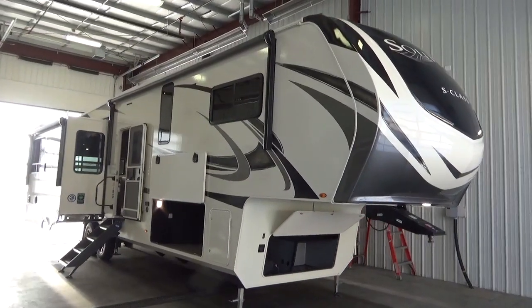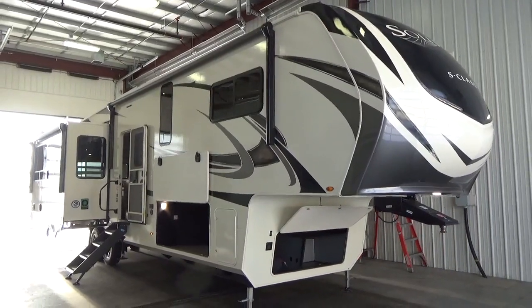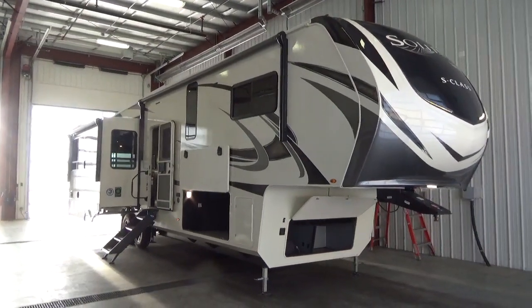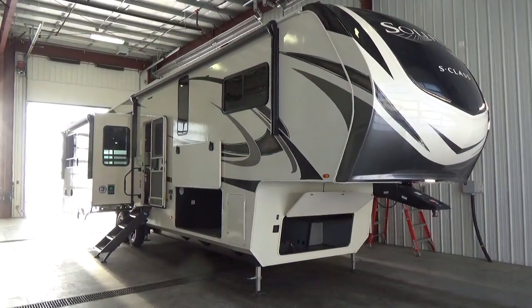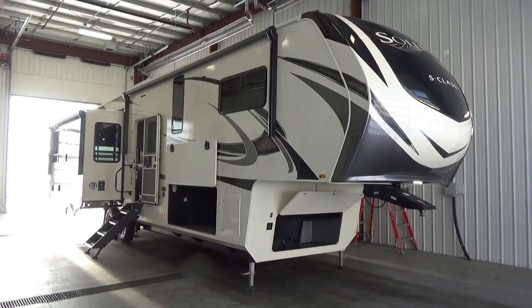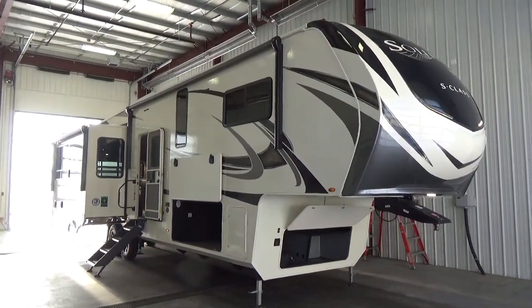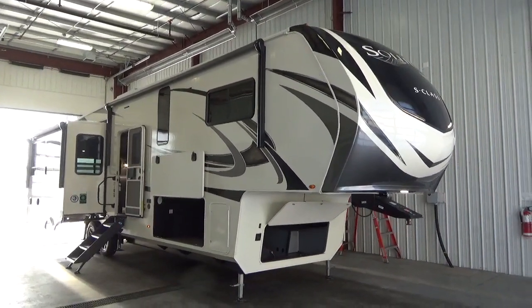Hey friends, Clayton Phillips here again from Woody's RV World in Leduc, Alberta, Canada. We are just 15 minutes south of Edmonton on the QE2 here in Leduc, showing off the Grand Design product. We're a little dealership, but we are full line Grand Design here. I'm excited to shoot a video on one of the newest arrivals to our dealership — this is a 2021 Grand Design RV Solitude S-Class 3540 GK.